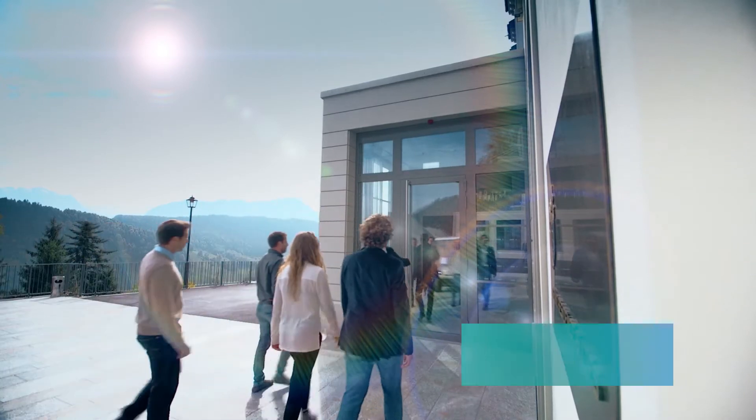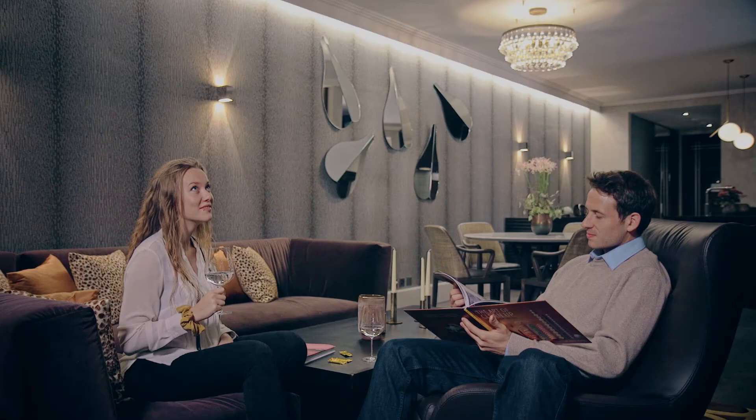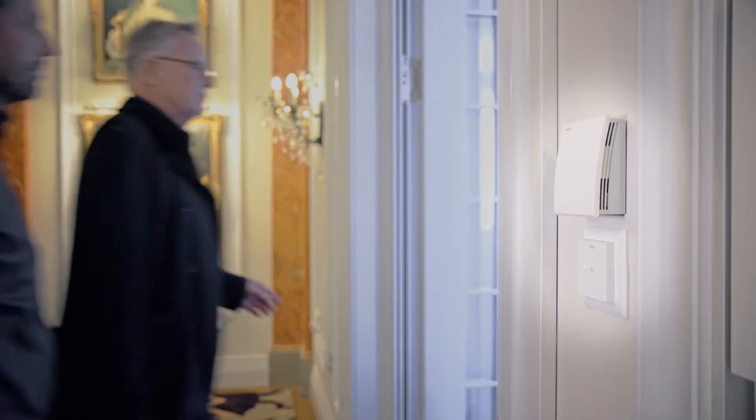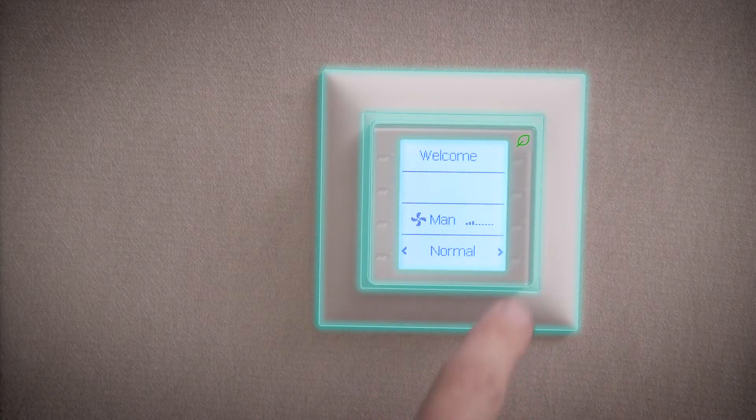Our building automation solution can do more. It all depends on the perfect interplay of lighting, room temperature, and ventilation. At this comfort level, all details must be correct, supported by intuitive operation.